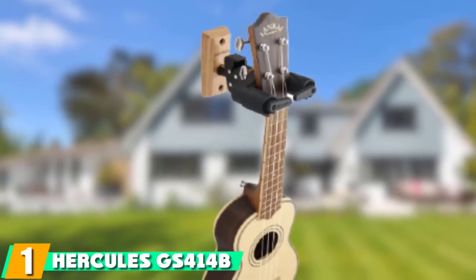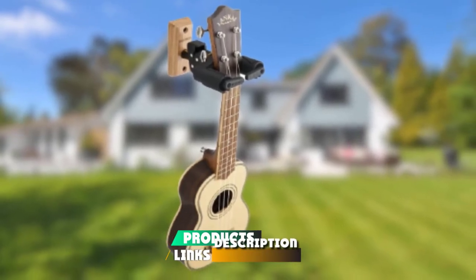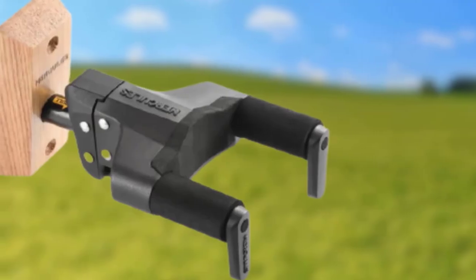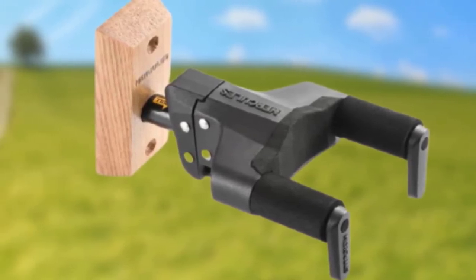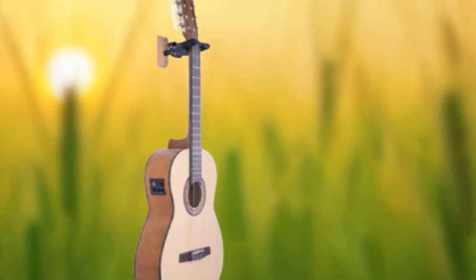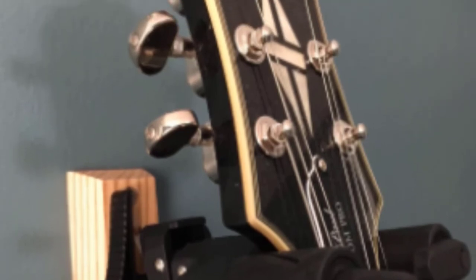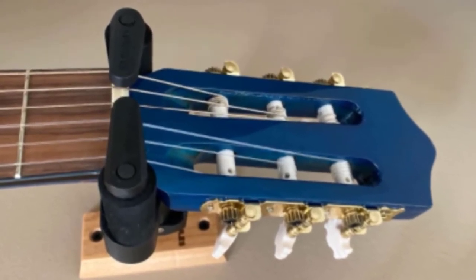At the first position of our list, we have the Hercules GS414B Plus Guitar Stand. It is the perfect marriage between the portability of a tubular guitar stand and the security of a guitar hanger wall mount. Hercules' patented auto-grip system allows for multi-angle adjustments while safely locking the guitar in place. The yoke is a gate that is always in the open position — the moment you place the neck in the yoke, the gate automatically closes to secure your guitar. There are no bottom platforms; your instrument literally hangs from the auto-lock yoke system, several inches above the floor.